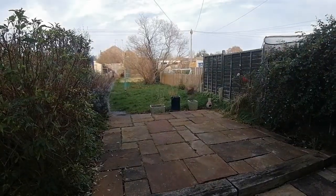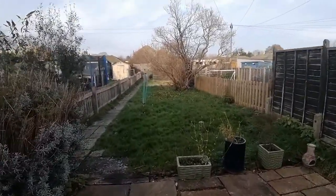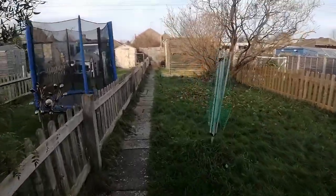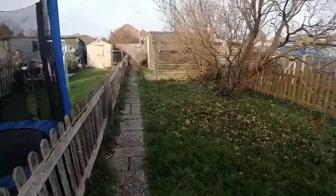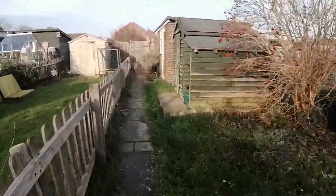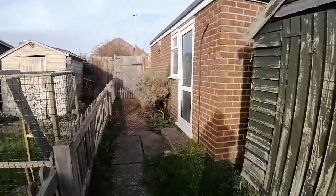Moving into the back garden, we've got a nice long garden here which we'll take a little stroll up. It is north facing but being long enough you do get plenty of sun in the summer. At the back there's a shed and the detached garage with power, and beyond the fence line you've got two off-road parking spaces as well.